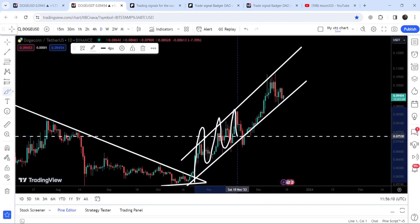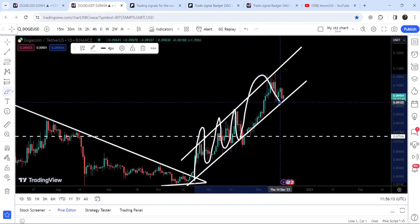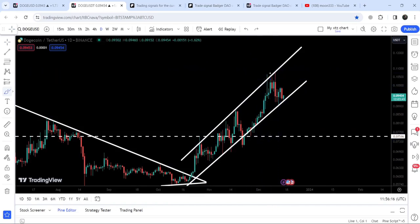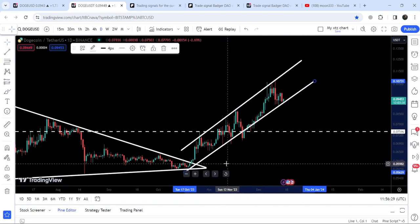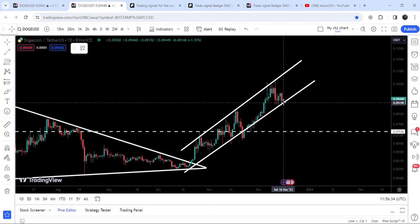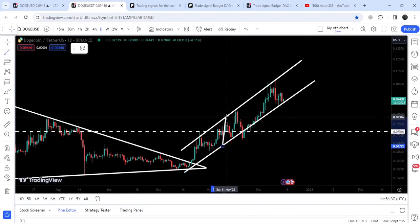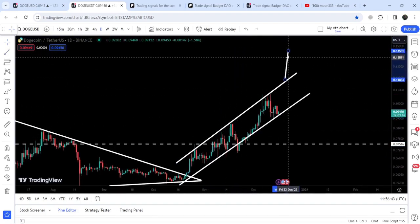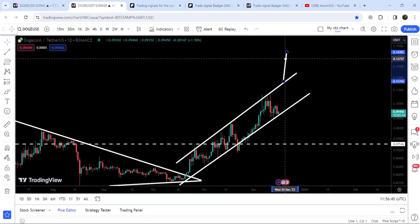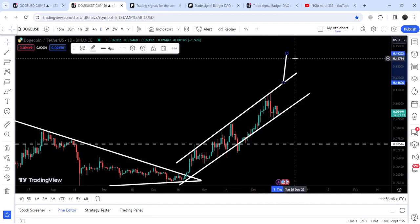During this move the price is stuck inside this ascending channel, and right now after the rejection of this resistance you can see we got several rejections. The price is testing the support of this channel once again. This time if the price reaches the resistance it can move somewhere around 11.6 cents. In case of a breakdown of this channel, the target to the downside can be approximately 5.8 to 6 cents. The target for the breakout — once the price breaks out of this channel — depends on where it breaks out; for example a breakout from here could rally to approximately 14 cents.